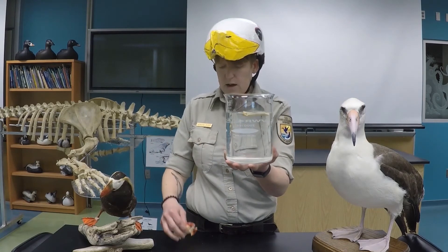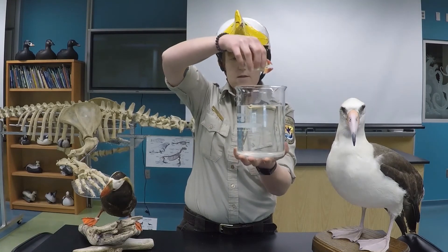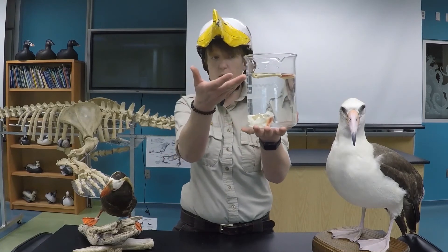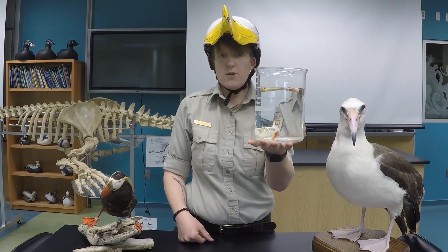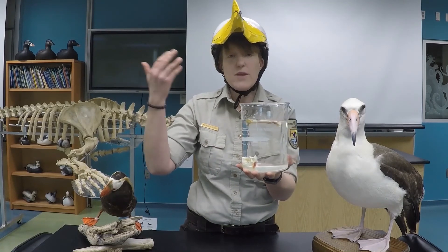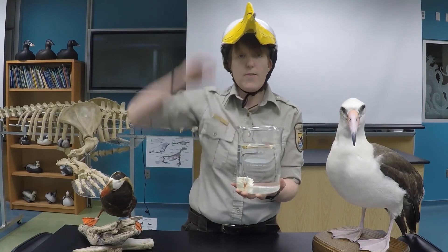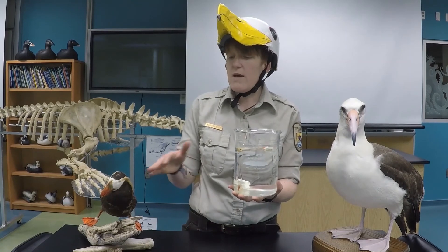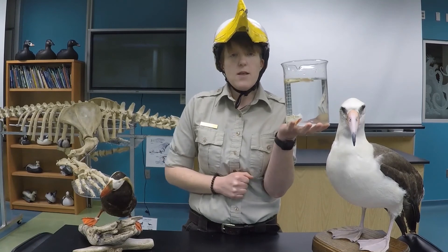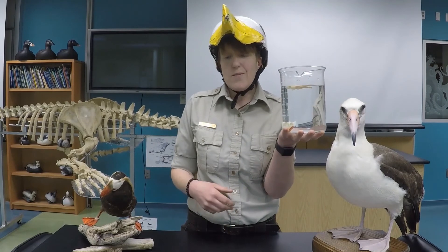First, let's put our flying seabird's bone in — it has hollow, lightweight bones that help it fly — and it floats! Now let's put our diving seabird's bone in. Down it goes. So you have your flyers versus divers: seabirds like our albatross and kittiwake are amazing flyers but can't dive because their hollow bones make them pop right back up to the surface. Our great diving seabirds like puffins and murres have heavy, dense bones that let them go deeper in the water, but it makes it a bit tougher for them to fly.